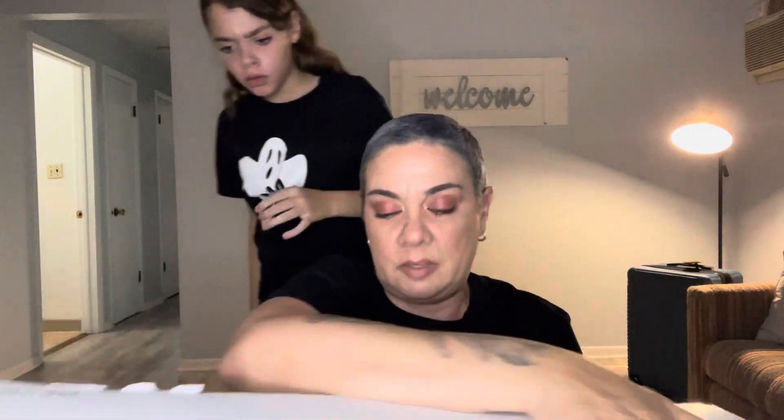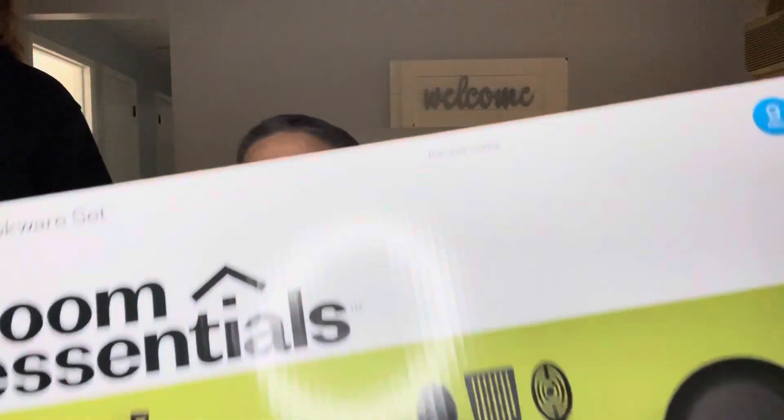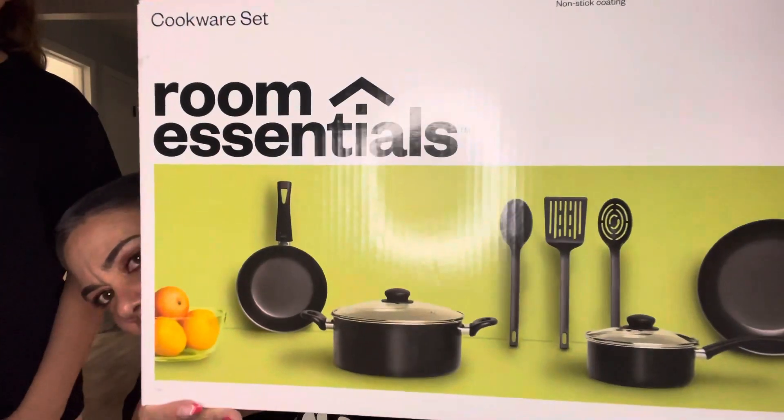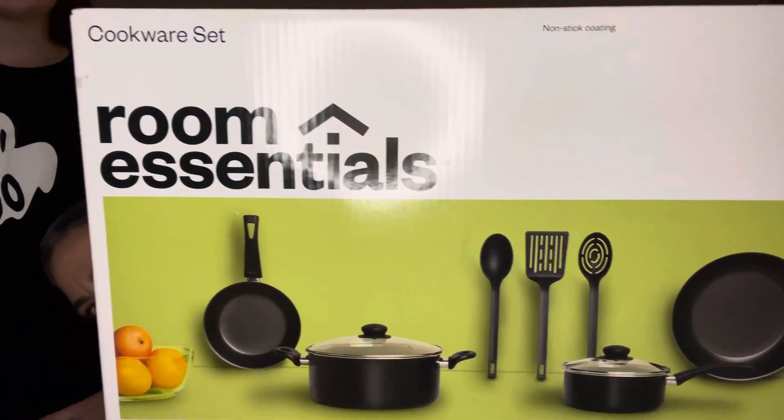I also got this cookware set. I don't remember if it was on sale for $25 or $28, but you get a large pot, a smaller pot, two different-size frying pans, plus a turner, spoons, and other utensils. It's a 9-piece nonstick set. Either $25 or $28 — still a great deal. I was like, yeah, I'll take it, I don't need anything fancy right now.